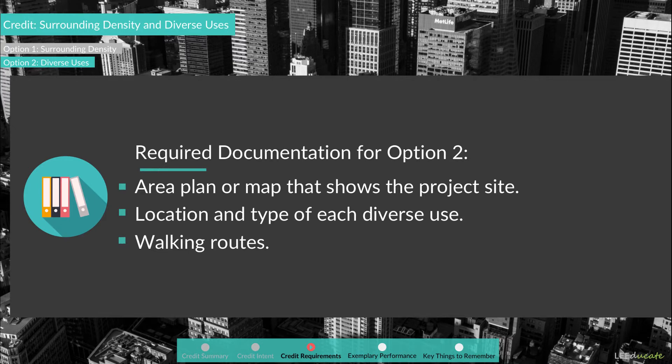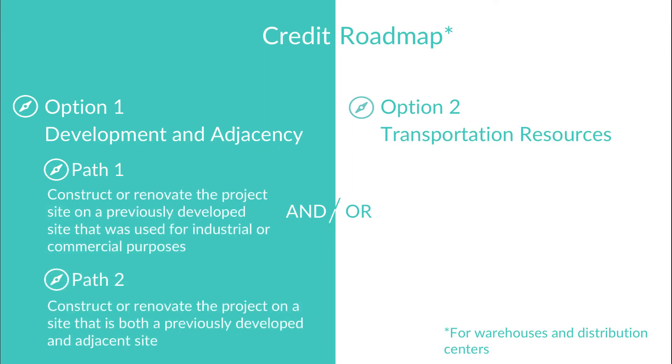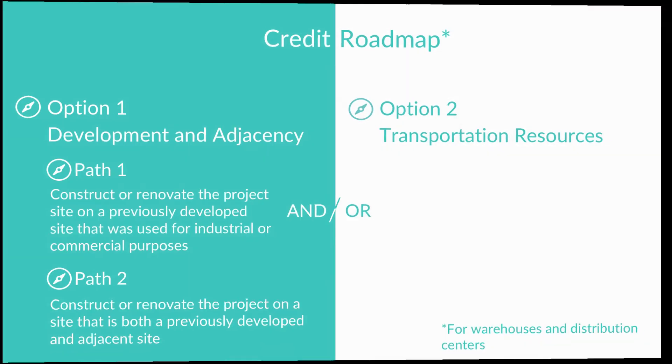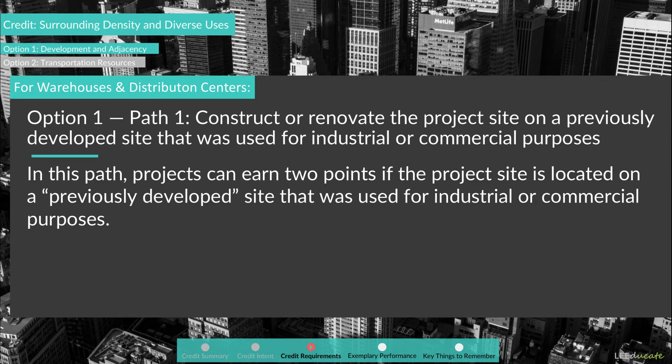Now let's look at the credit requirements for LEED BD+C Warehouses and Distribution Centers projects. Project teams have two options and can pursue either one or both: Option 1 – Development and Adjacency, and Option 2 – Transportation Resources. Option 1 contains two paths. Path 1: construct or renovate the project site on a previously developed site that was used for industrial or commercial purposes. Projects can earn two points under this path if at least 75% of the land area was previously developed.